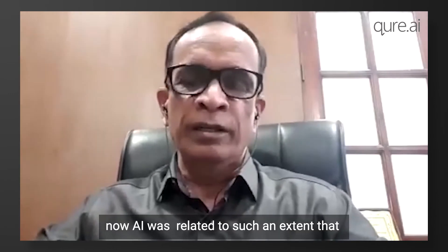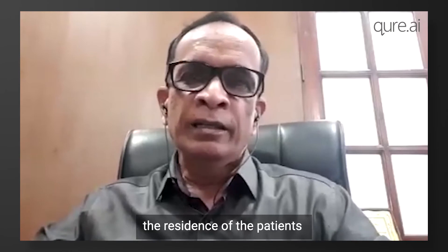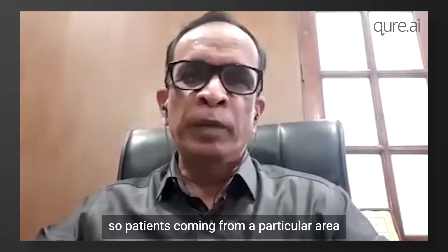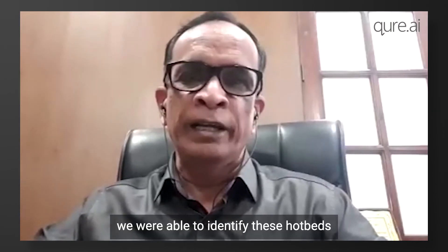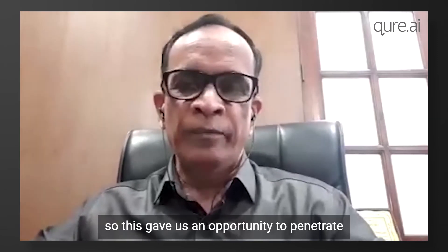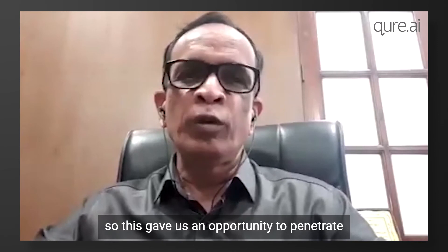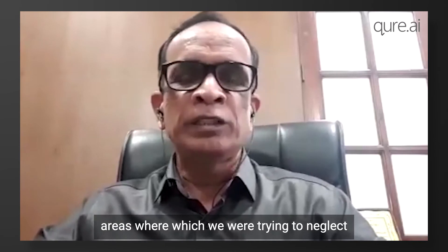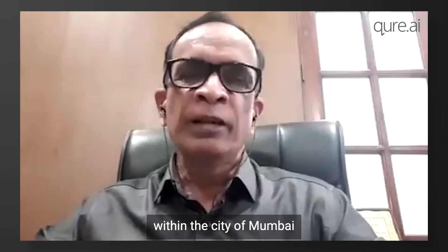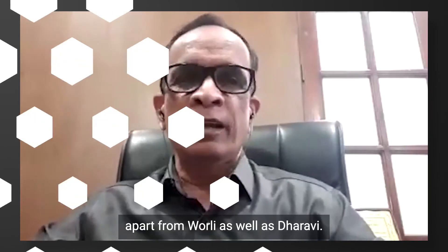AI was utilized to such an extent that the residences of patients were also being marked and red-flagged. Patients coming from particular areas allowed us to identify these hotbeds purely on AI findings. Sitting at one place, we were able to identify multiple hotbeds within the city of Mumbai — far-away suburbs, apart from Worli and Dharavi.